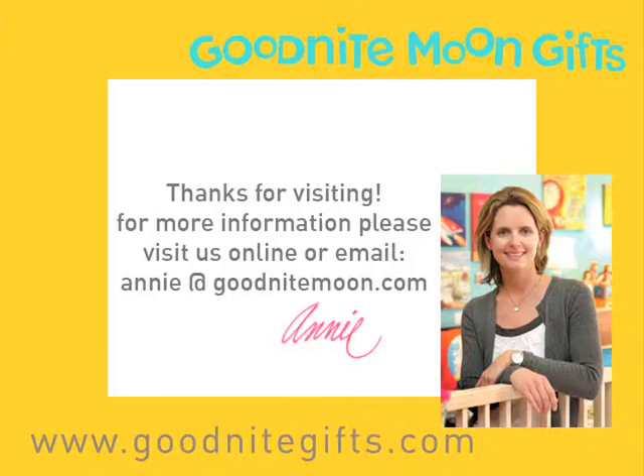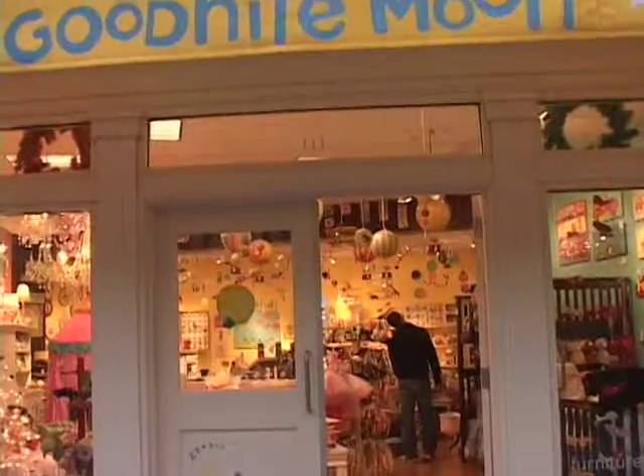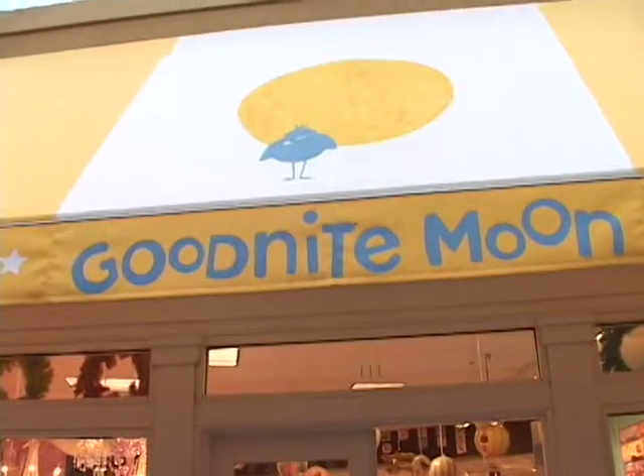Thank you so much for shopping with us. This store has been a labor of love for us and we really appreciate your business.